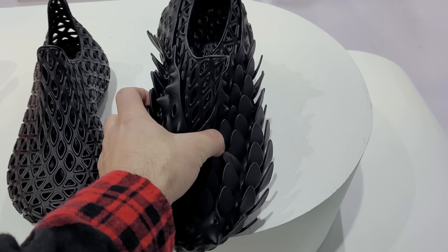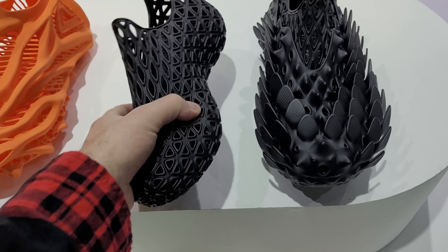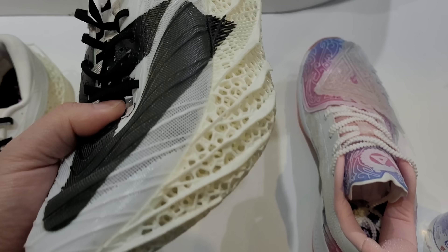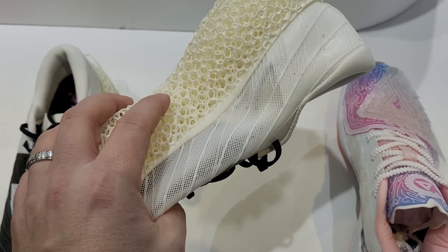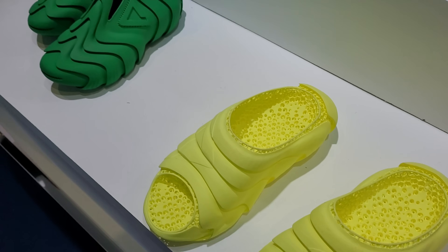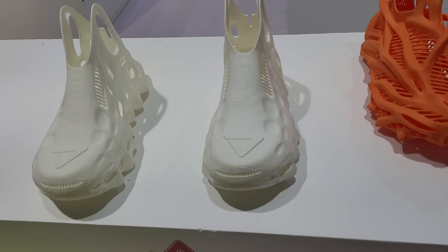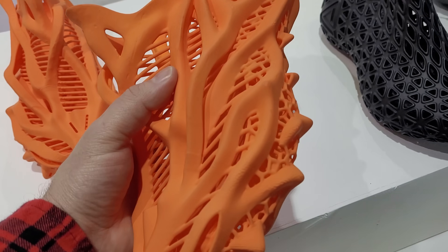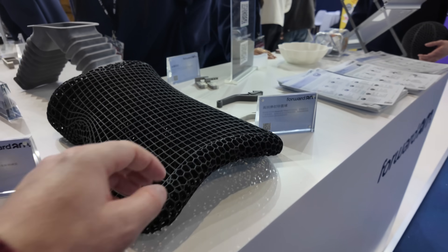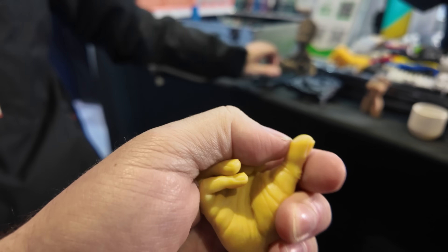One of the coolest things we saw a lot of at the show this year was the sheer proliferation of 3D printed shoes. There were several booths showing off their resins and materials for 3D printed shoes, and there was also a booth selling them at the event — quite popular. You can get pretty crazy with designs when doing fully 3D printed shoes.